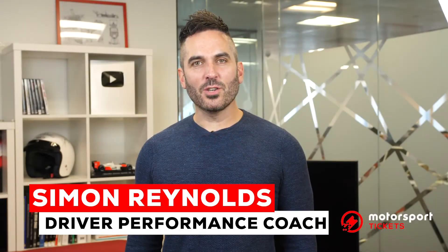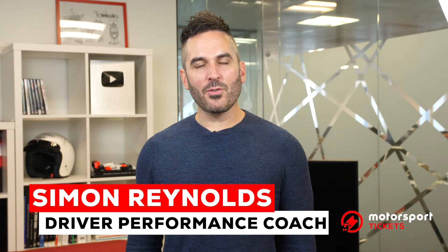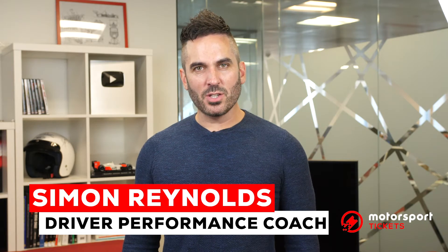Hi, my name is Simon Reynolds. I'm the Director of Formula 2 Perform. Over the past 14 years I've been working with McLaren as Drive Performance Manager, supporting drivers such as Kevin Magnussen, Stoffel van Doorn, Alex Albon, and the current Formula 2 champion Nick de Vries.